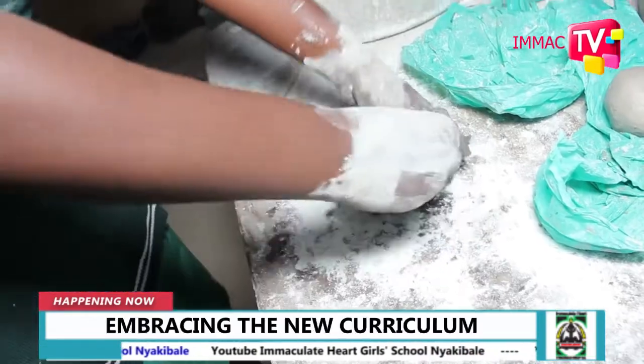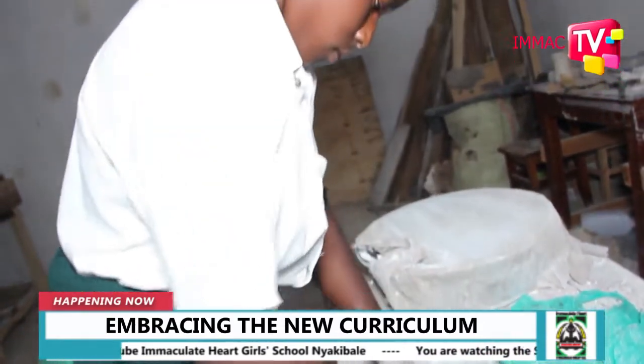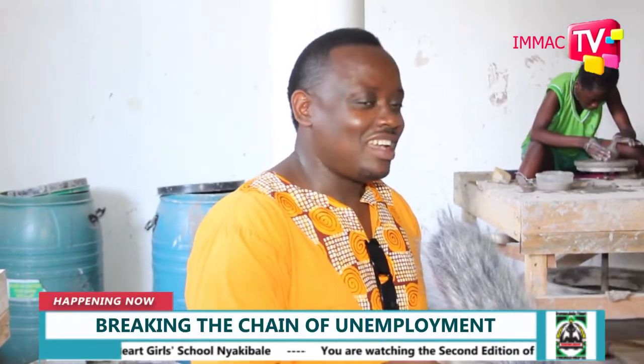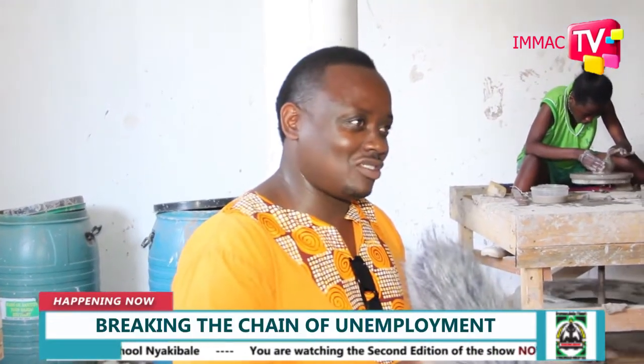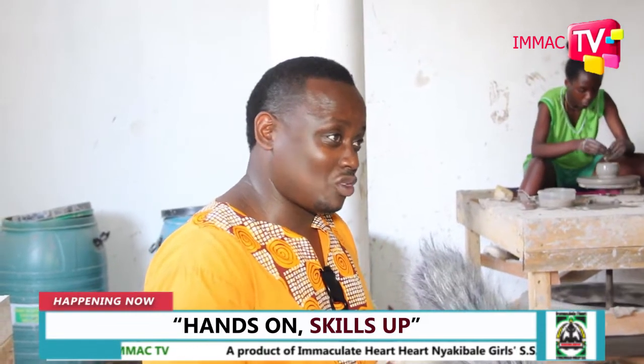Thank you. This is all about the new approach coming from the Curriculum Development Centre, where we have to train students to be job creators, not job seekers. Here at Immaculate Heart Girls School, we thought about what we can do — what can we contribute that will make a real difference in this school.